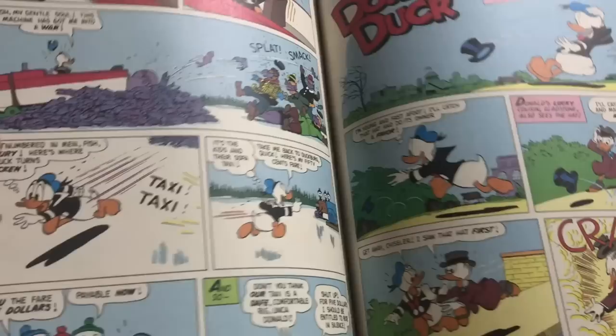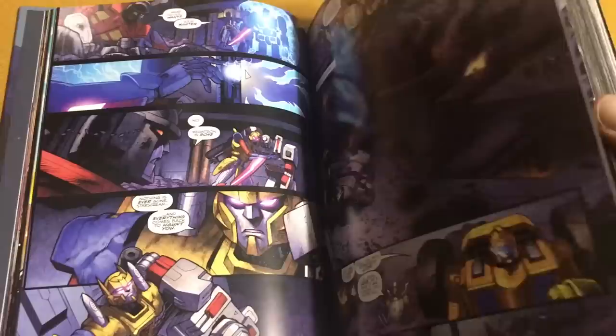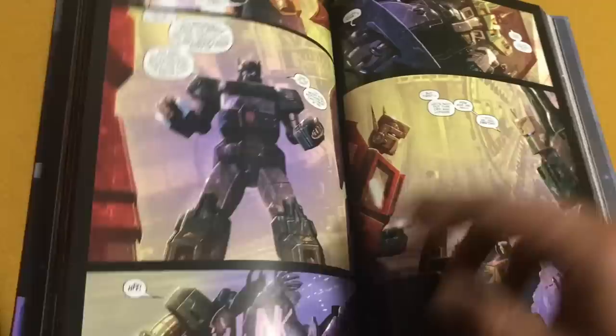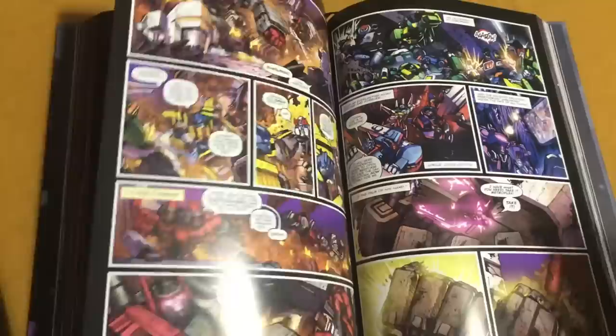This is in my reading list right after I finish reading Transformers. More Transformer goodness — Volume 6 of the IDW Phase 2 is finally here and it's so good. I read these stories monthly and I still pick up the collection to reread them because I love the stories, the artwork, the colors, and the characterization of my favorite robots in disguise. If you have not checked out the IDW Transformers comics you're really missing out on some of the most amazing comic books out there. This volume 6 hardcover collects the Dark Cybertron saga — all 12 issues — and unlike the previous 2015 hardcover, this one also collects the Windblade miniseries, all four issues.